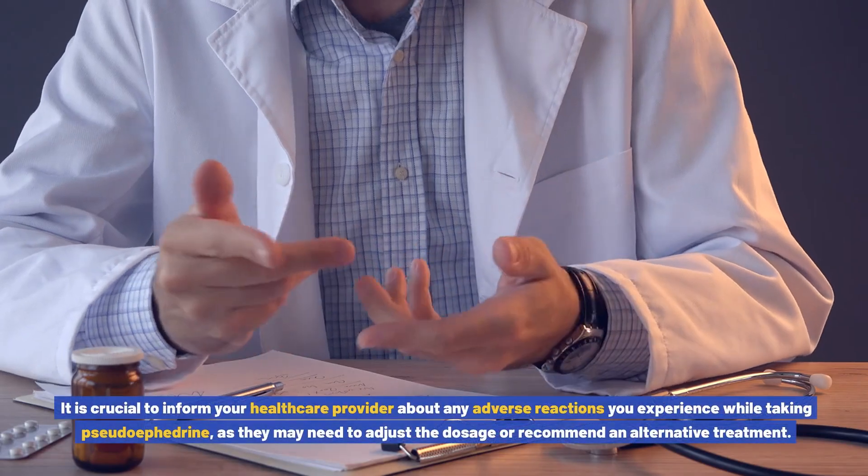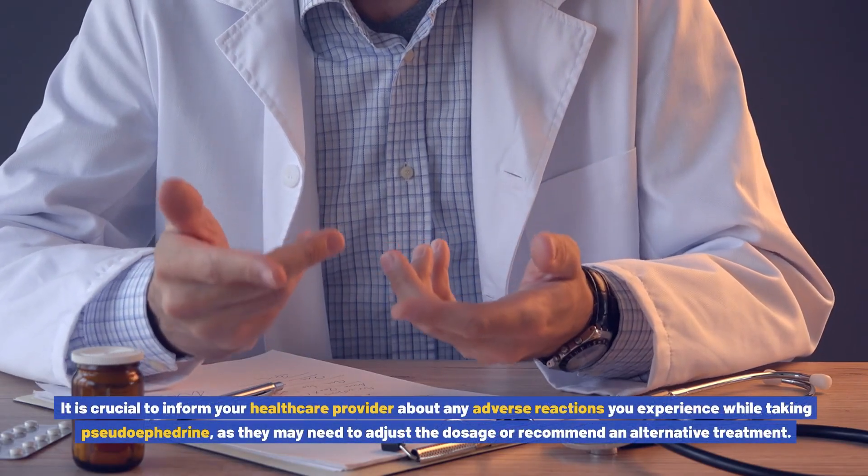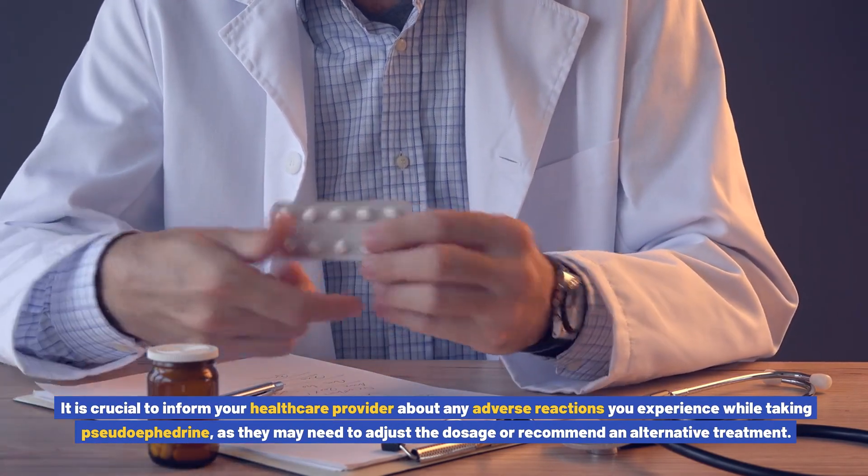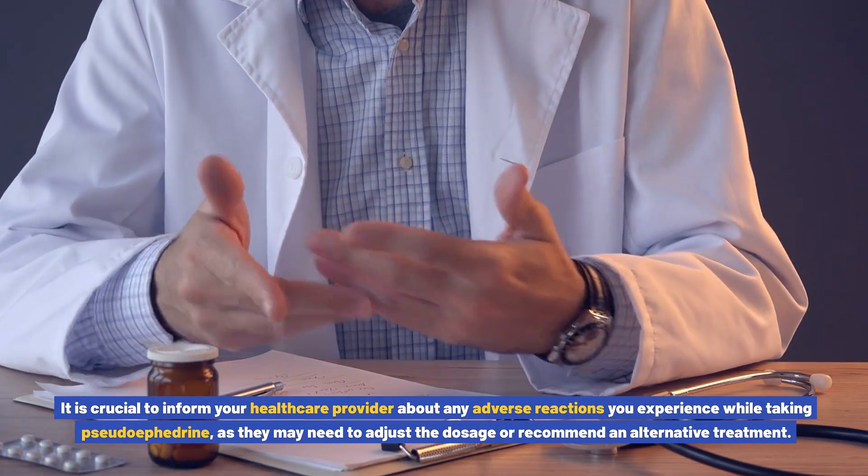It is crucial to inform your healthcare provider about any adverse reactions you experience while taking pseudoephedrine, as they may need to adjust the dosage or recommend an alternative treatment.